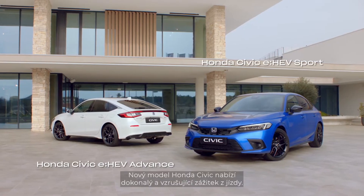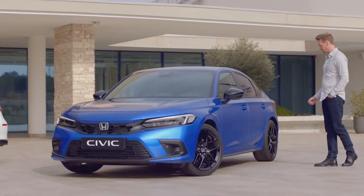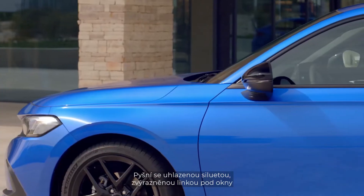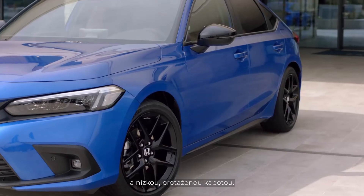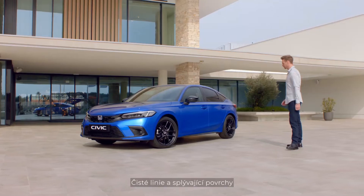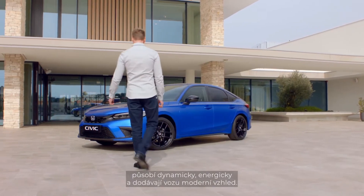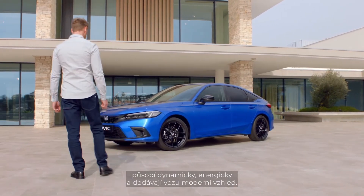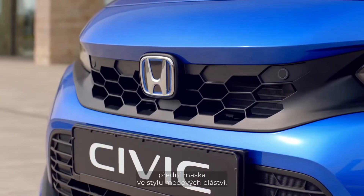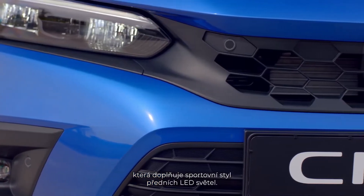The new Honda Civic delivers a precise and exciting driving experience. It boasts a sleek silhouette, a more defined beltline, and a low streamlined bonnet, while the large windscreen gives a wide panoramic view of the road. The clean lines and uninterrupted surfaces give it a dynamic modern profile and energetic appearance, further enhanced by the honeycomb pattern of the front grille that complements the sporty design of the LED headlights.